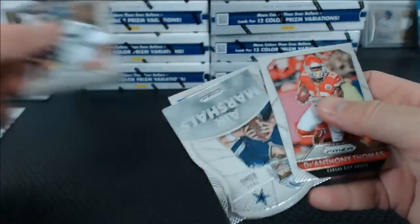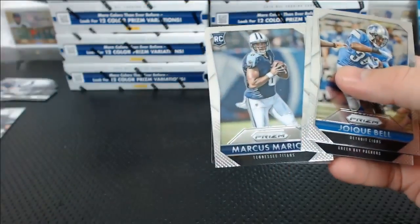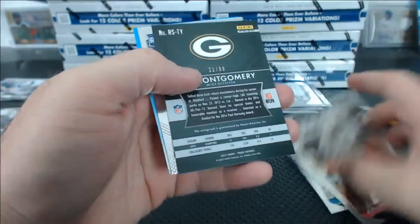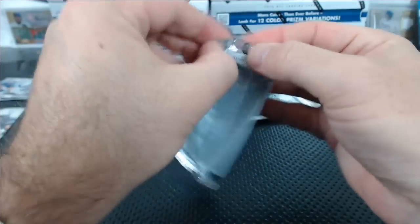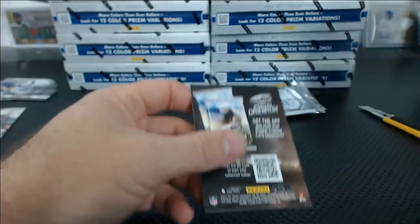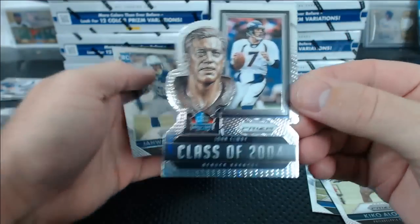Russell Wilson fireworks die-cut and an Air Marshals Tony Romo. Brian Bennett red rookie for the Colts. Tyreek Montgomery — is that a red mojo? Tyreek Montgomery red mojo autograph, 21 of 99. This stuff's not bad. Leonard Williams blue to 150, rookie. Class of 2000 — I thought it was an autograph. John Elway class of 2004 die-cut, Hall of Fame thing.